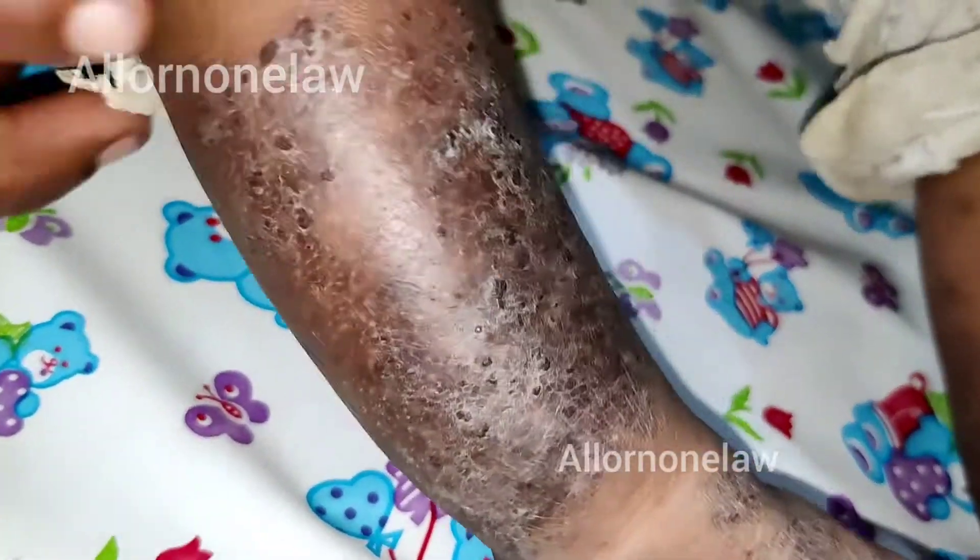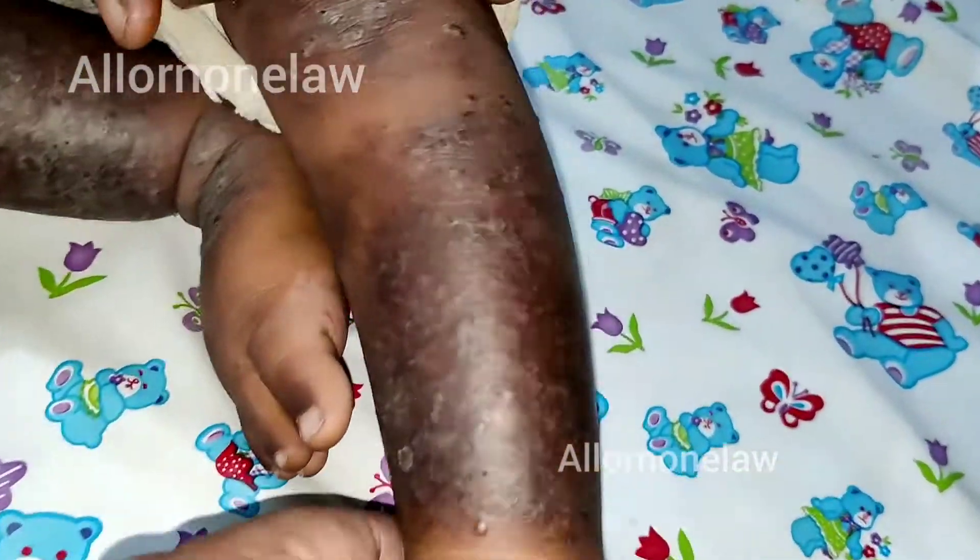It has a scaly appearance, so it could be due to contact dermatitis. It can go away with applying the medicines — the steroids, antifungal and antibacterial cream — but it will take a long time.